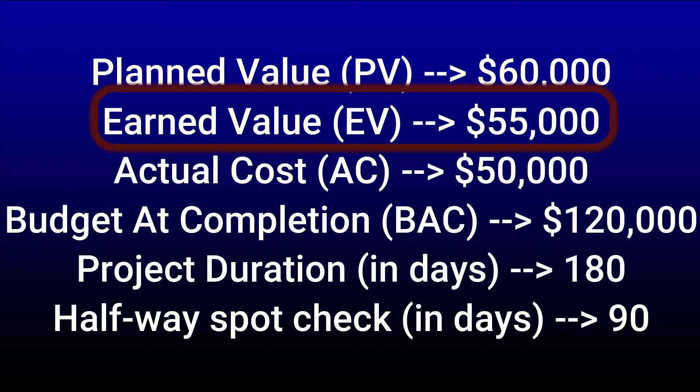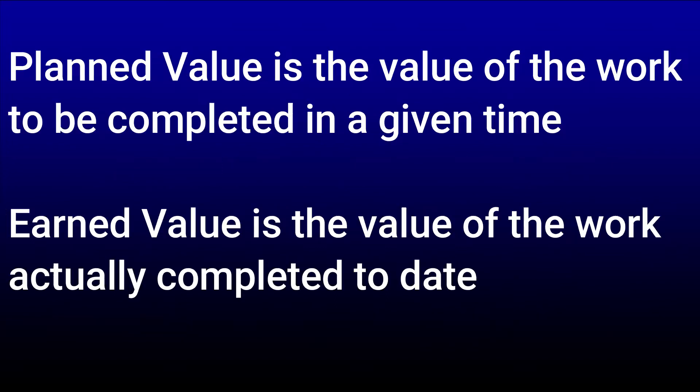Then we have earned value, which is the same concept as planned value, but the difference is that earned value is the value of the work actually completed to date. To compare: planned value is the value of the work to be completed in a given time, while earned value is the value of the work actually completed to date. So planned value is what I estimate the value to be, while earned value is the actual value at this moment in time.